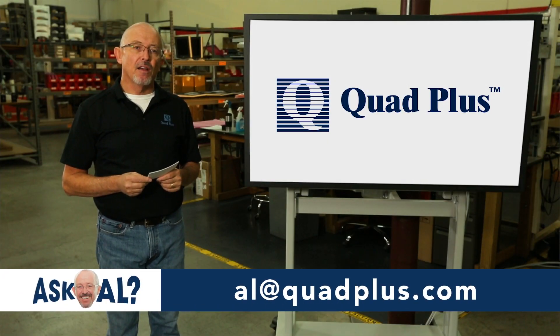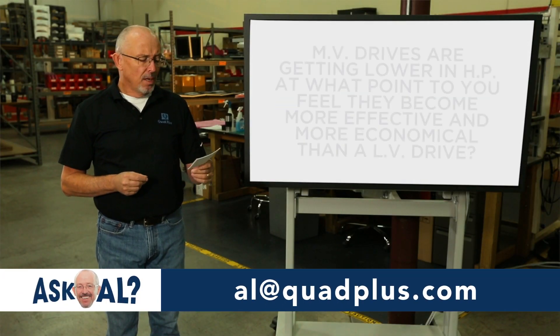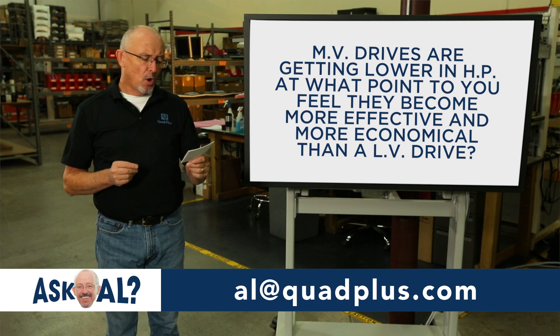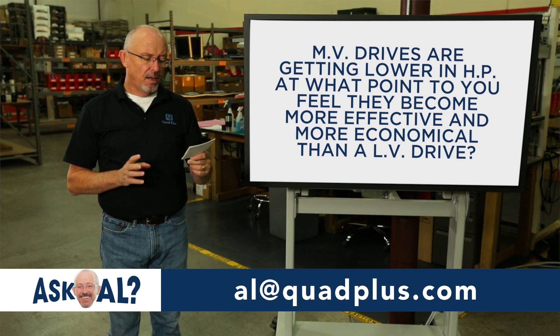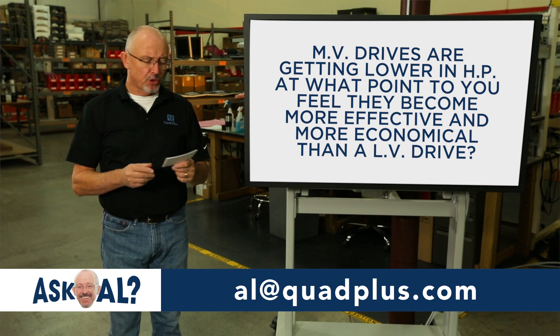Welcome to Ask Al, presented by Quad Plus. Here's today's question: MV drives are getting lower in horsepower — at what point do they become more effective and more economical than a low voltage drive?